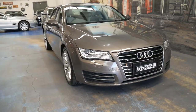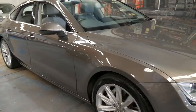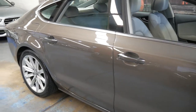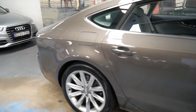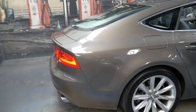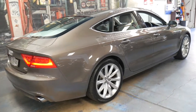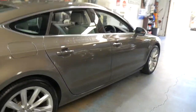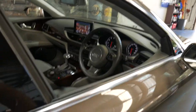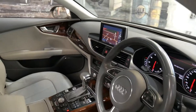This 2011 Audi A7 is absolutely beautiful — it's metallic gray in color and it's got the three-litre turbo petrol engine and quattro drive as well. The A7 really is a pretty car, and this one not only looks absolutely gorgeous in this color combination but it's only traveled 70,000 kilometers since new.